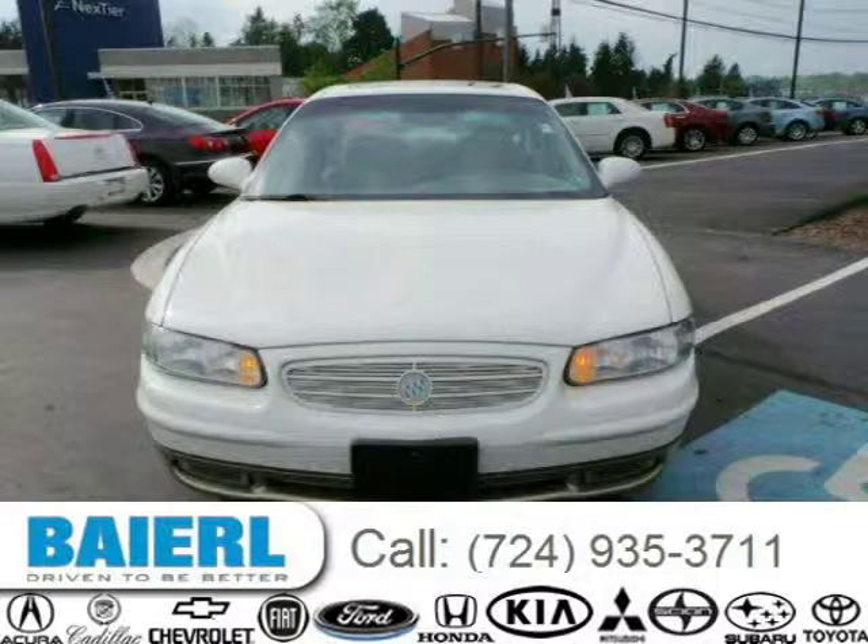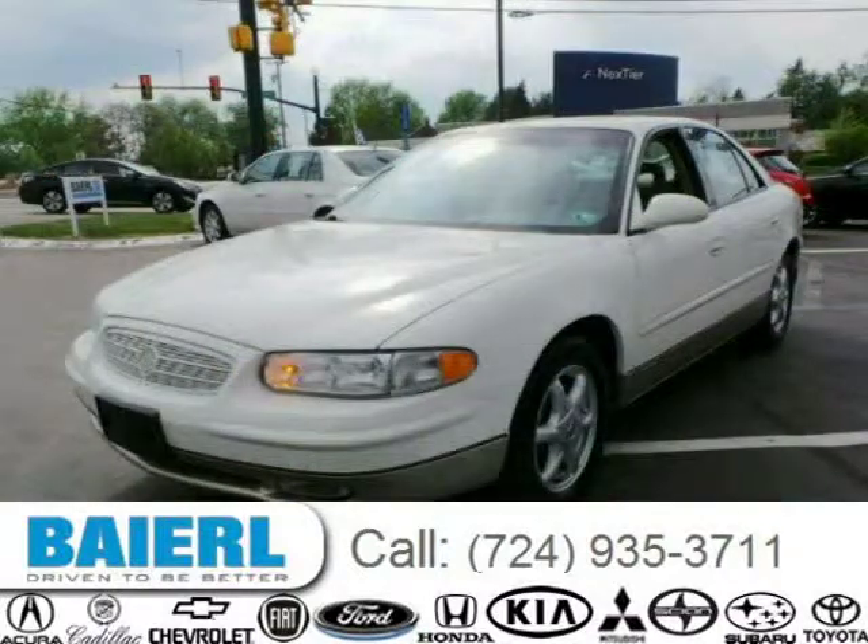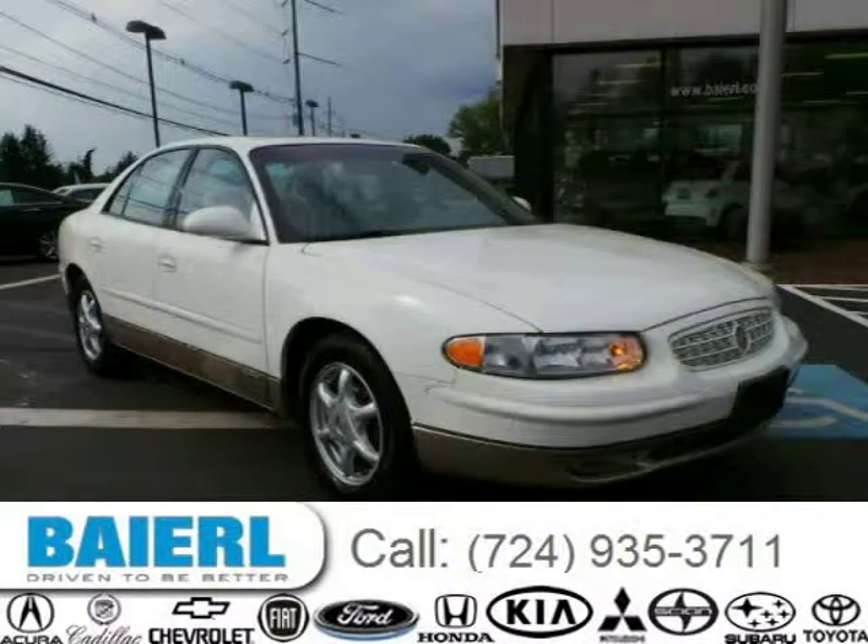This Buick Regal has a beautiful white exterior paint color which is complemented by a taupe interior color. For more information on this great Buick Regal, please click the link below.